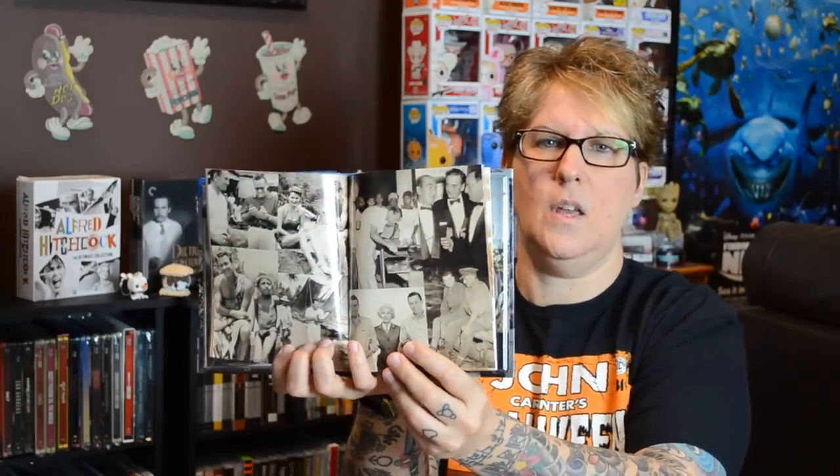This is a nice box set — the collector's edition of the Bridge on the River Kwai. It comes in a slip box, which is always nice, and then you have a nice Digibook inside. You have nice artwork on the front and the back, your Blu-ray in the front, a DVD in the back, and it also comes with a pack of lobby cards. It just goes through different shots and scenes from the movie. It's a great movie and I think this one is still available on Amazon.